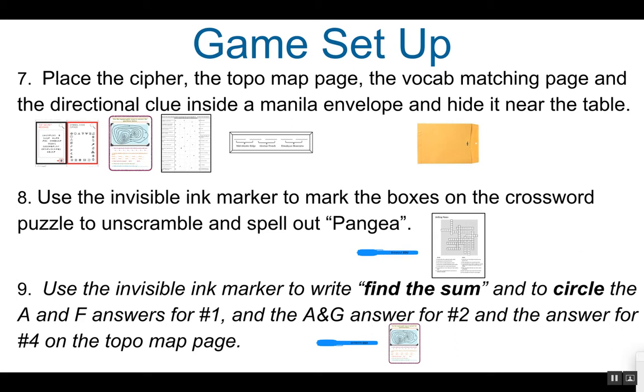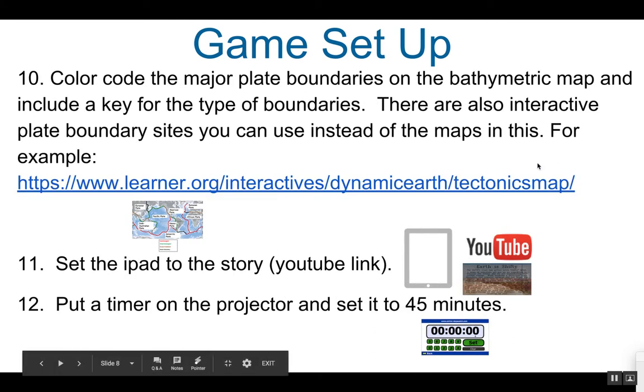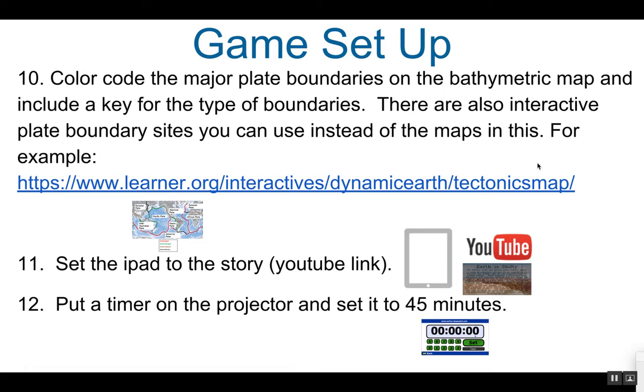You will need to use the invisible ink marker to mark the boxes on the crossword puzzle that will unscramble to spell out the word Pangea — this is where they will find the key for the small lockbox. You will also need to use the invisible ink marker to write 'find the sum' and to circle the A and F answers for number one, the A and G answer for number two, and the answer for number four on the topo map page. So in invisible ink, write 'find the sum' and circle just those four answers.